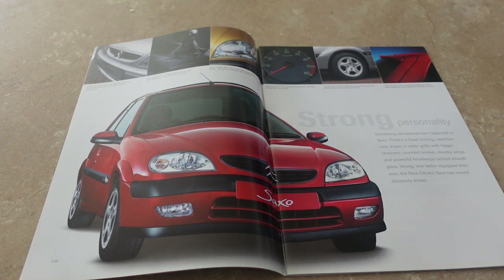Here we have Citroen's testimonial saying this is a new Saxo - of course it's a facelifted Saxo - but 'something sensational has happened to Saxo. There's a head-turning assertive new shape, a wider grille with bigger chevrons, a round bonnet, chunky wings and powerful headlamps behind smooth glass. Strong and better equipped than ever, the new Saxo has moved decisively ahead.' By the year 2000 we'd have been very familiar with the Saxo - sold since 1996 - so this is really a sell to people trading up or newly considering one.